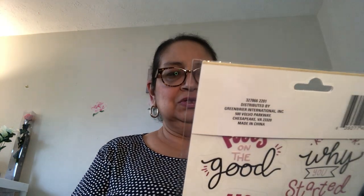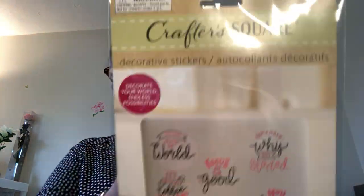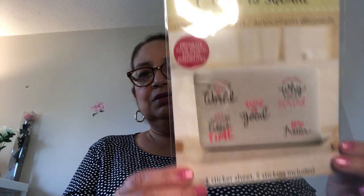Also in the Crafter Square I found some decorative stickers. It says 'Decorate your world — endless possibilities.' Some of them say 'It's always coffee time,' 'Focus on the good,' 'You matter' — really cute inspirational stickers. I might put these on my laptop or computer. For a dollar twenty-five, not bad!